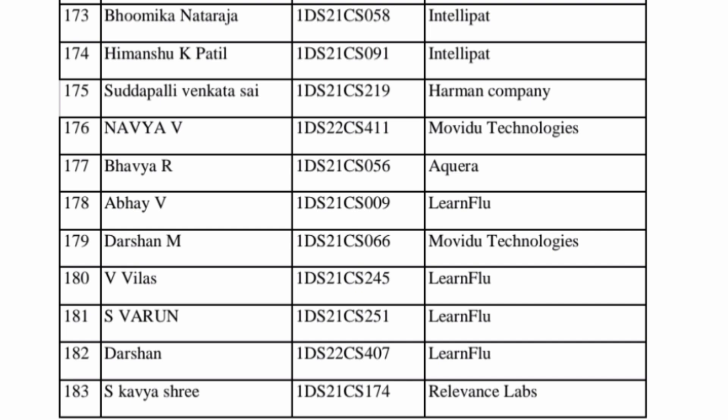Intellipat is a small-size company mostly giving 8 to 9 lakhs packages. Harman is a good company. Movidu Technologies is also a good paymaster. Learnflu and other learning and academics companies are smaller companies on this last sheet. So those are the complete list of all CSC department students placed this year. I'll cover all branches of DSCE. Thanks for watching — please subscribe to the channel for similar updates. Take care.